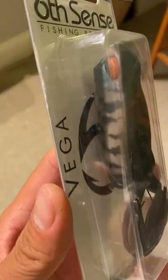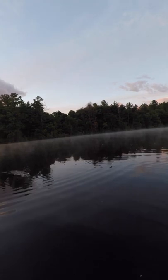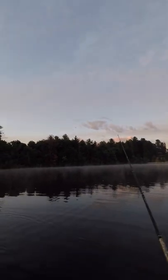Week seven of lore reviews — frog time. The Sixth Sense Vega Frog was actually sent to me by Juan on Fishbrain, and it's definitely a premium frog coming in at 10 bucks retail. However, I think I like it because the rubber is super durable and it's long instead of wide, like most frogs. Let's see what we can catch with it.